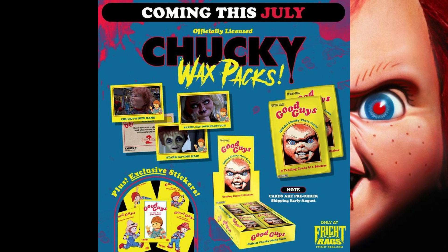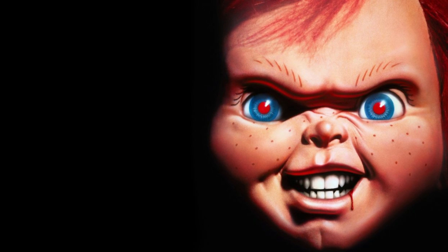On the cards there's going to be an image of Andy, Chucky, or some other character with a description on the back. You'll also be getting some exclusive stickers with the cards, so that's a nice little bonus. Personally I probably won't be getting these because I'm not much of a trading card collector, but if you're a diehard Chucky fan then go right ahead. Just go on FrightRags.com on July 11th to start pre-ordering. That's all I have for you guys today — I hope you enjoyed the video and I'll see you next time.